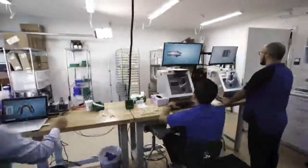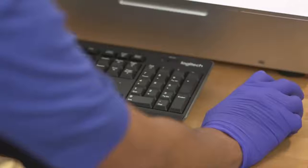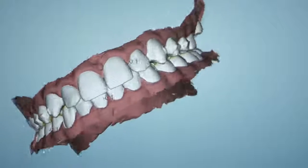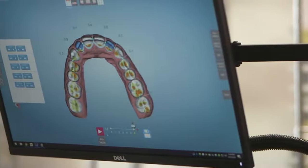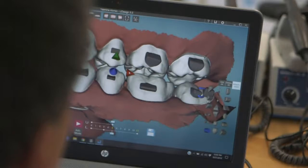I'm really excited about the future indirect bonding capabilities of the Velox unit. Being a 385-wavelength printer, I'm super excited about being able to 3D print indirect bonding jigs for the placement of orthodontic appliances on the patient.